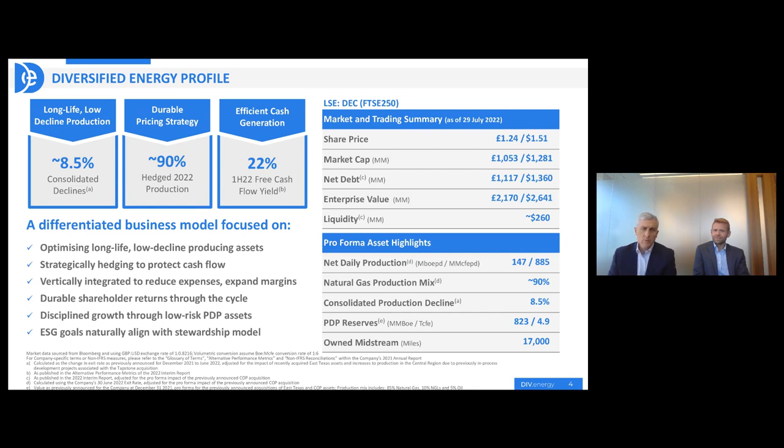A few things that are really pertinent to our business. Number one, our long-life, low-decline production. We have the lowest decline rate in the sector in the US at eight and a half percent. We have long-life, low-decline production, which means we're able to have a lot of visibility into our production over time. So we hedge a significant amount of that to lock in cash flows and assure that our business can be operated efficiently, pay down our leverage and debt, and then also pay dividends to our shareholders. We're currently about 90 percent hedged at the end of 2022.